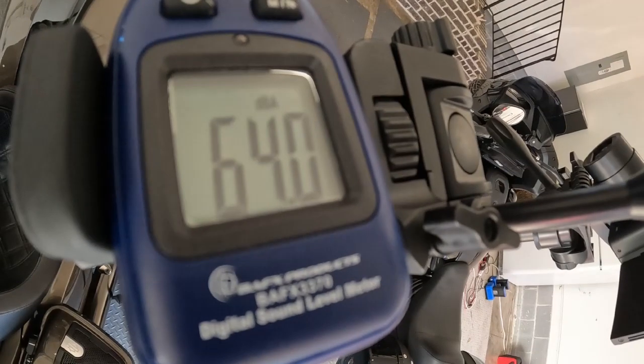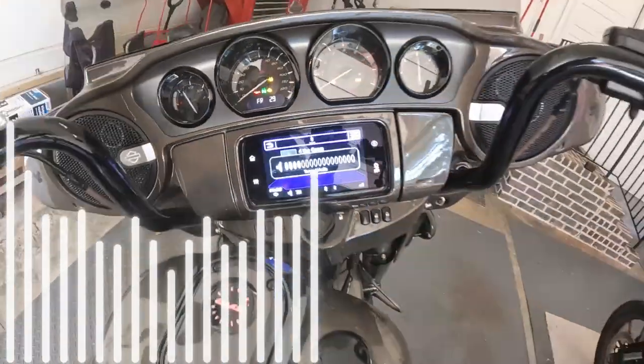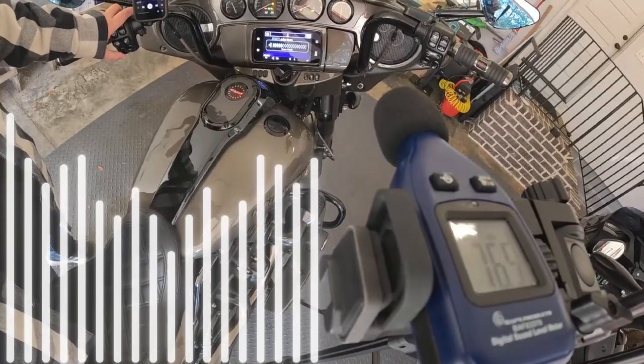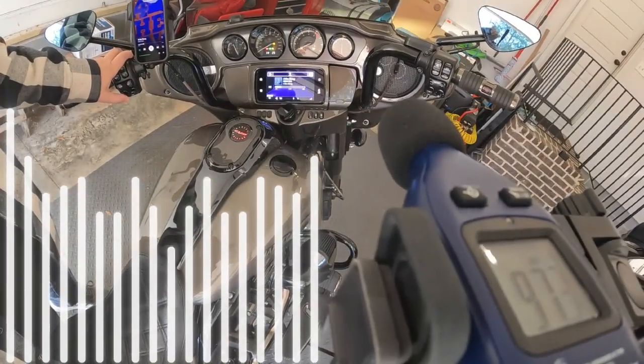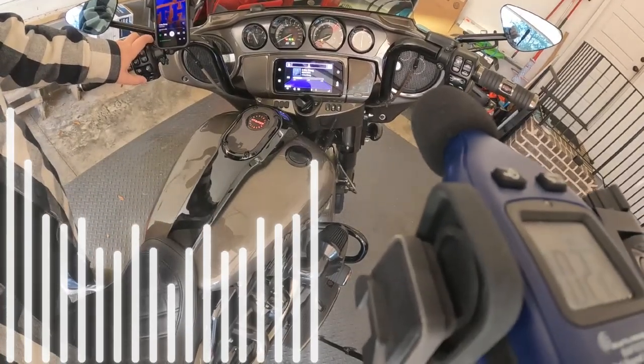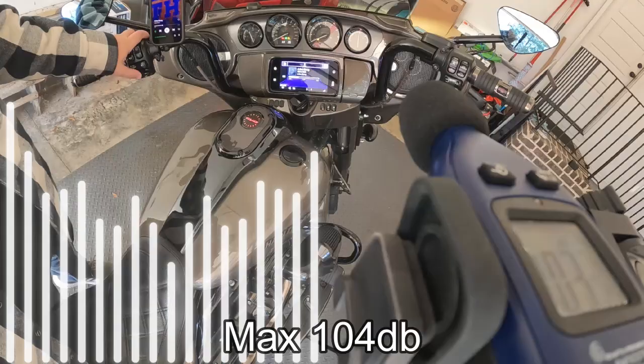All right, there we go — that's the sound of just me talking. Now let's start with some music. Any louder than that in this neighborhood and things are going to go nuts, but it just sounds phenomenal. When I get back and start editing in post I'll be able to check those numbers — I think it was right at maybe 100 decibels or something like that. So anyway, I'm going to move the whole setup over to the Lowrider ST and see what we get.